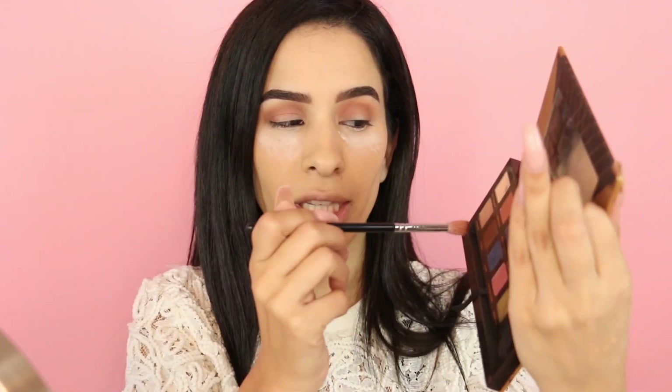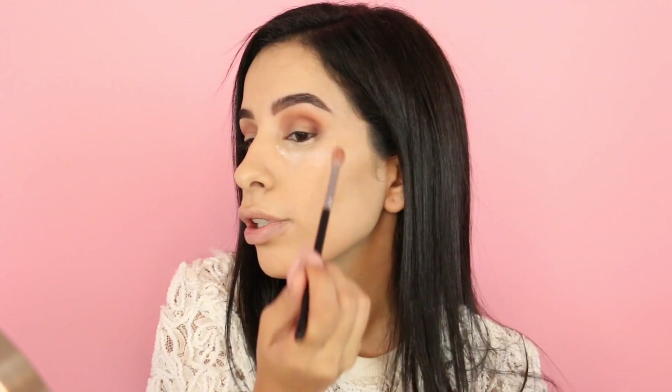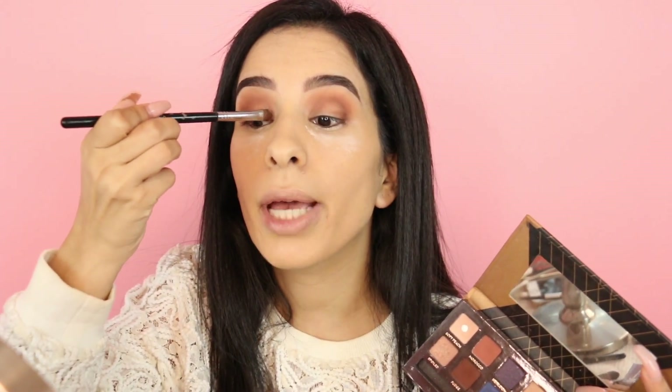I have no idea why I stopped using this palette — I used to love it so much. I've had it since 2015. I decided to recreate a look I did back then with this palette. I'm gonna take the shade Fudge — it's such a beautiful color and you can buy it separately. Although this palette is no longer available, you can buy the individual eyeshadows.